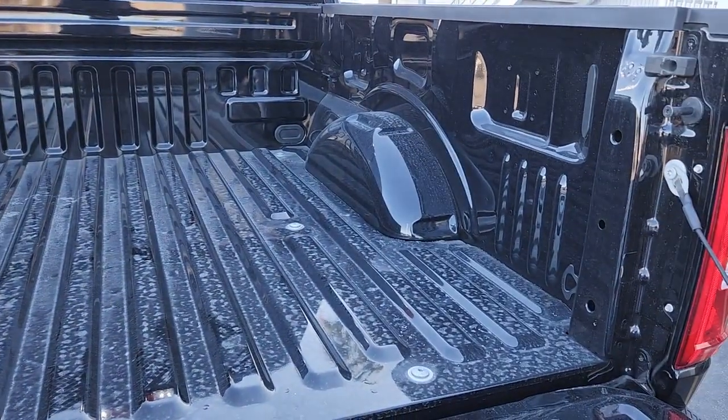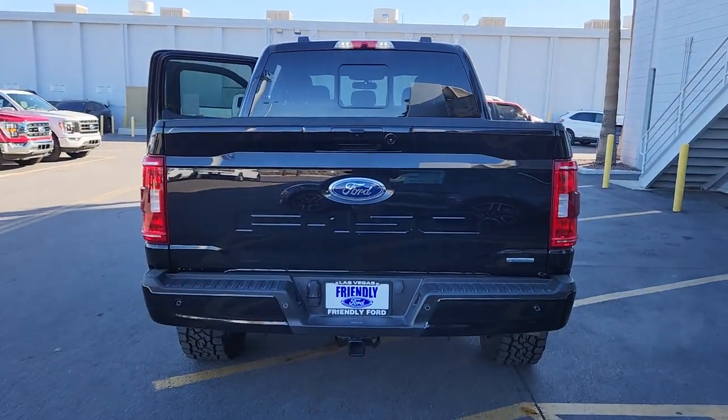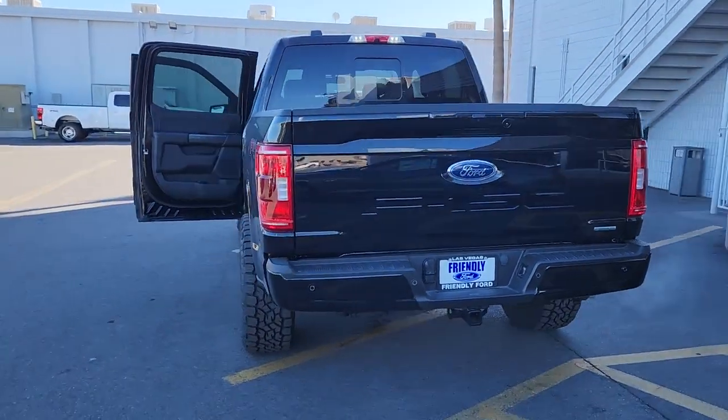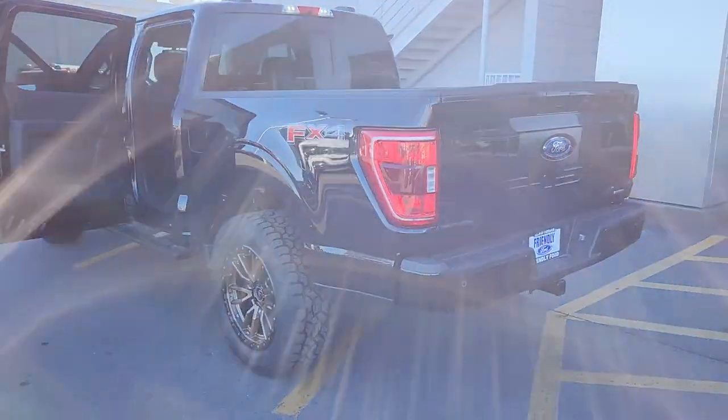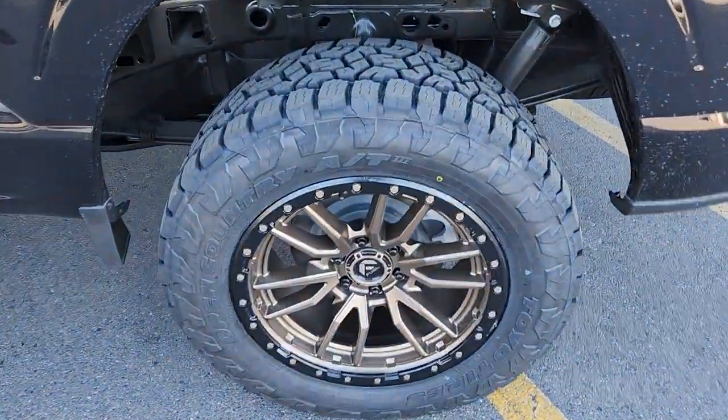These are just some of the great options this vehicle comes with: navigation system, keyless entry, remote engine start, 4x4, satellite radio, fog lamps, heated mirrors, chrome wheels, electronic stability control, and a leather-wrapped steering wheel.